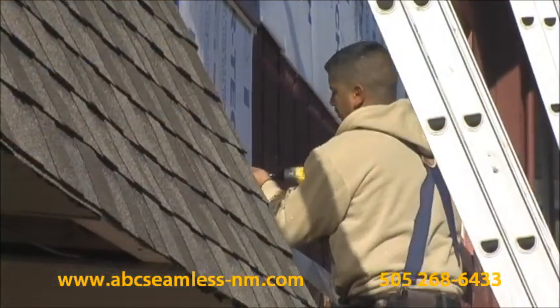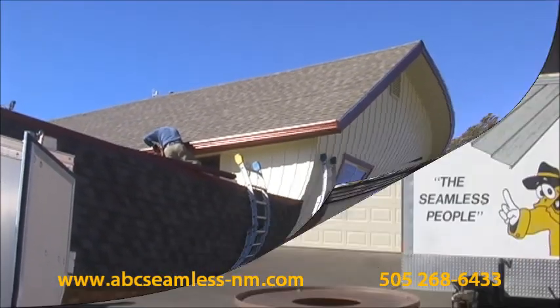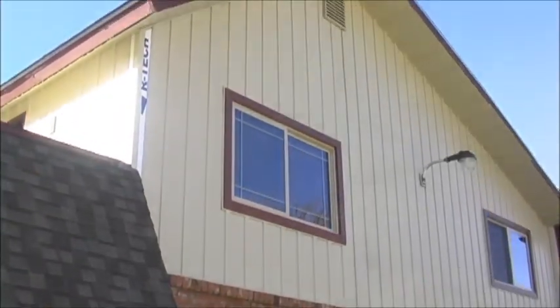Our siding also means no more moisture penetration and it's maintenance free — that means no more painting. ABC Seamless Siding will beautify your home, make it more energy efficient, and increase its value.